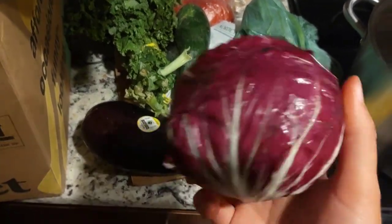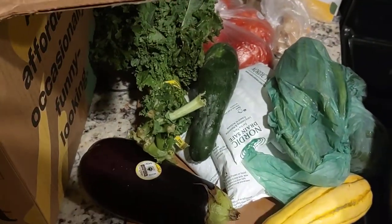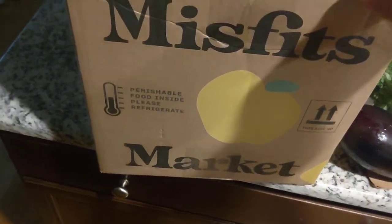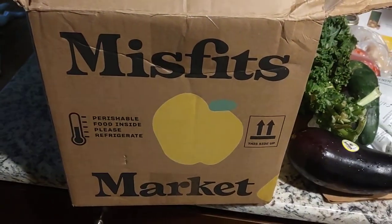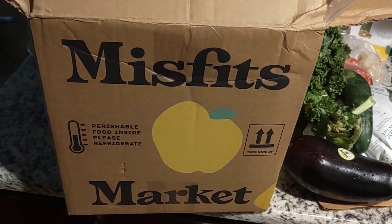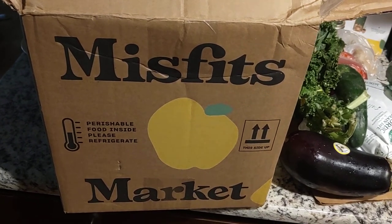The red cabbage and the kale are definitely healthy, and we're trying to incorporate more veggies into our meals, so this will be good. Feel free to use the code in the video description to get a discount on your first box if you're interested in trying it. Thanks Misfits Market!